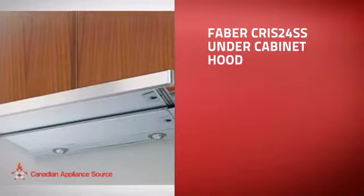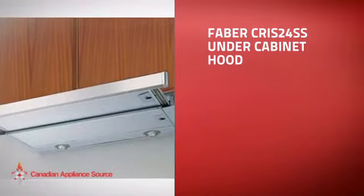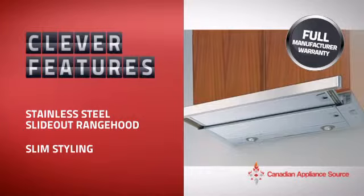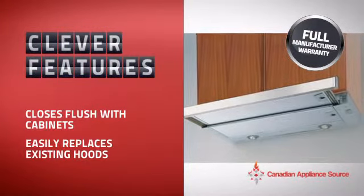This under-cabinet hood is just the kind of smart hood you want. With clever and sturdy features that give you the performance you're after, plus a reliable manufacturer warranty,